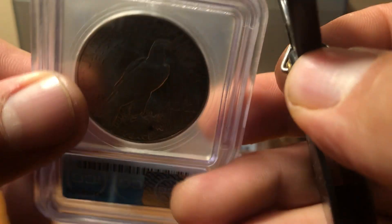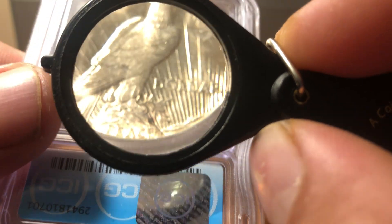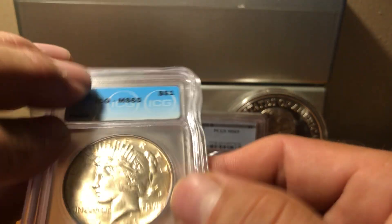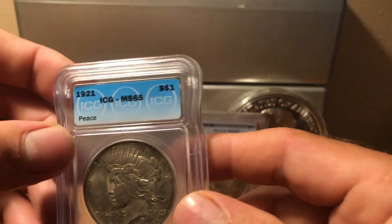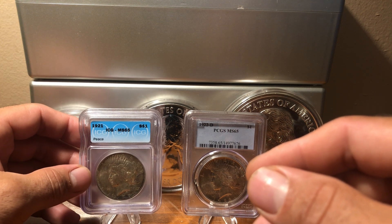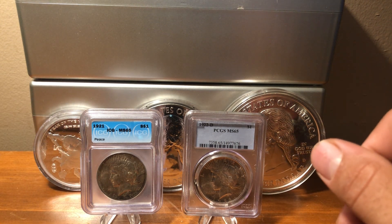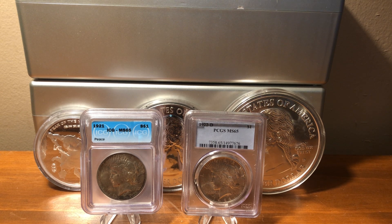Pretty good luster here. I have this one graded out at 64, not quite as overgraded as some of the ICGs are. At a 64 it would be like a $750 coin, so it's hard to say if I did good on it or not.